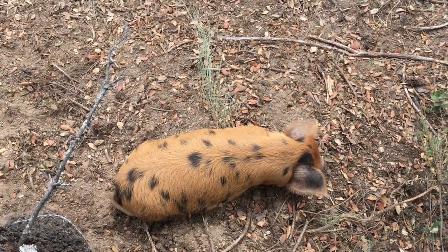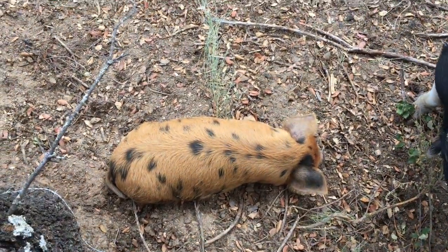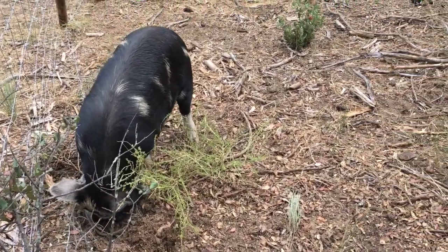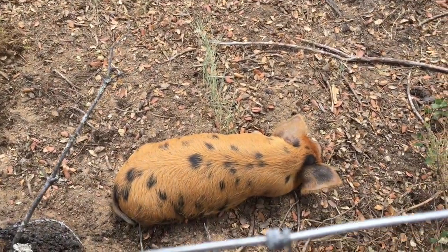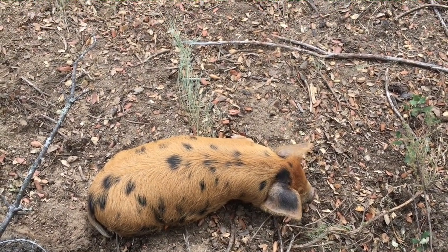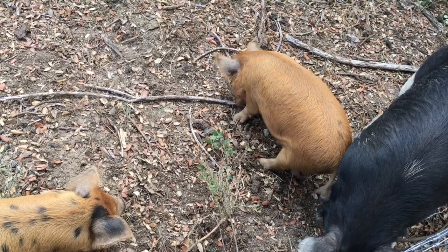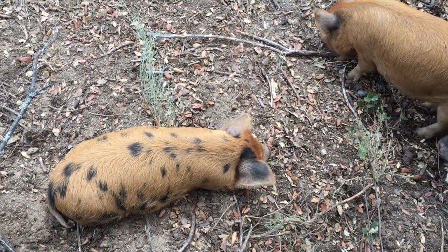Mellow Puff is lying down a lot — I don't know if it's just because she's tired. There's quite a bit of rooting going on here; I think they're finding old acorns. I've noticed Mellow Puff lying down quite a bit, but I suppose it's the middle of the day. The other two used to sleep quite a bit during the day as well. I'll just keep an eye on Mellow Puff — I don't know why she's so sleepy.